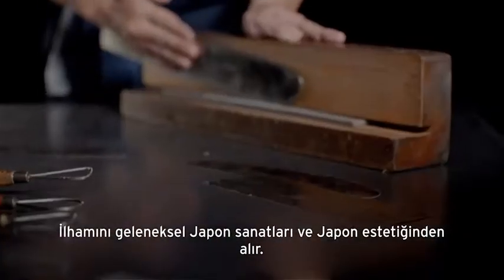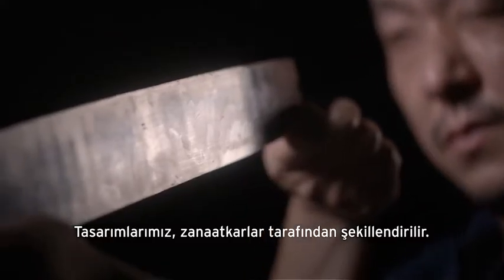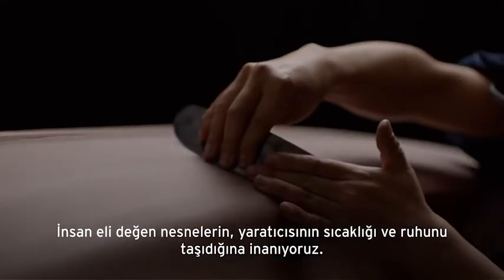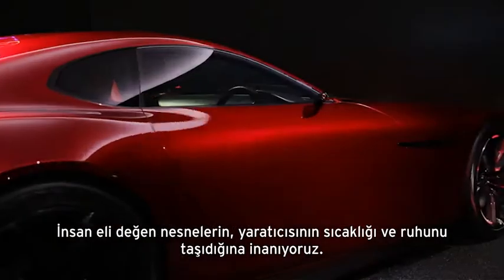It is inspired by traditional Japanese crafts and Japanese aesthetics. Our designs are sculpted by craftsmen, because we believe that an object which has been crafted by human hand is embodied with the warmth and spirit of its creator.